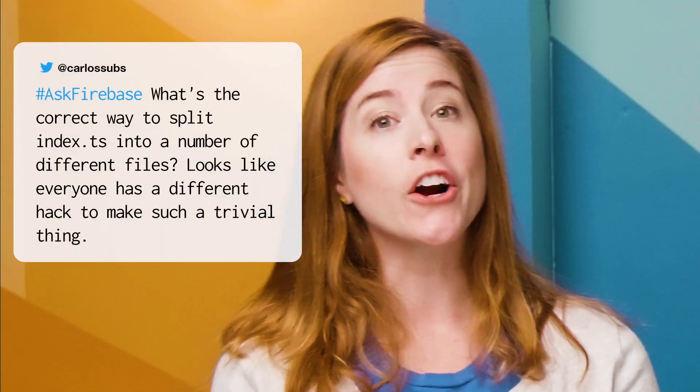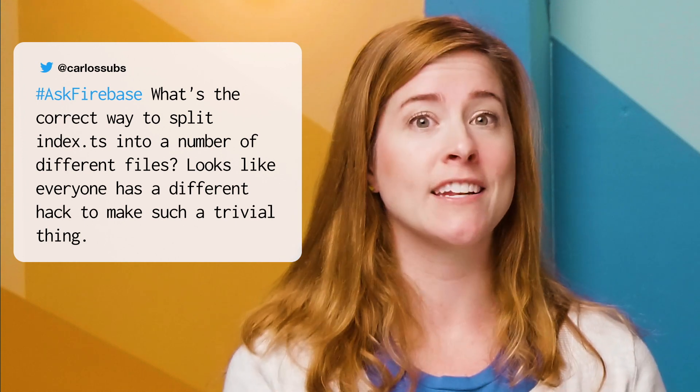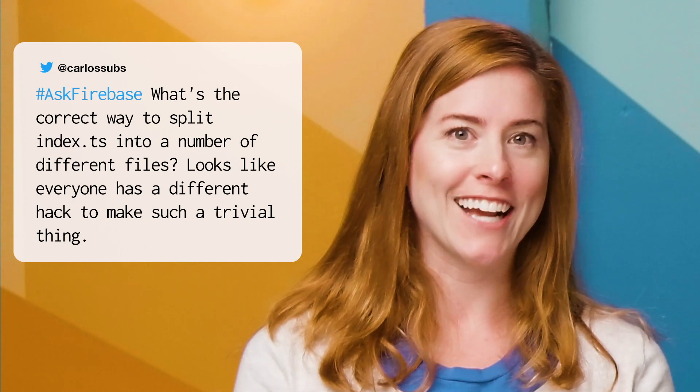The next question comes from Carlos Subs, who wants to know: what's the correct way to split index.ts into a number of different files? It looks like everyone has a different hack to make such a trivial thing work. This is a great follow-up, because while the technical performance of a large JavaScript app doesn't make much difference in terms of evaluating it, logically, in terms of maintenance and building things you can keep working on for years, this really matters.